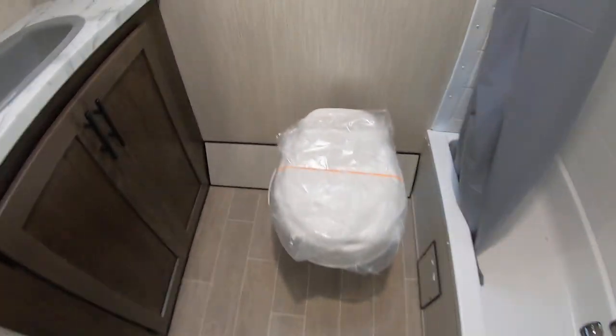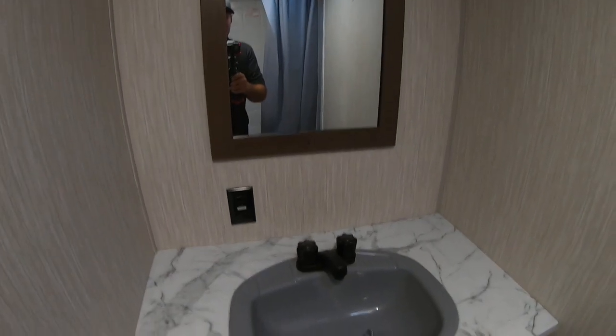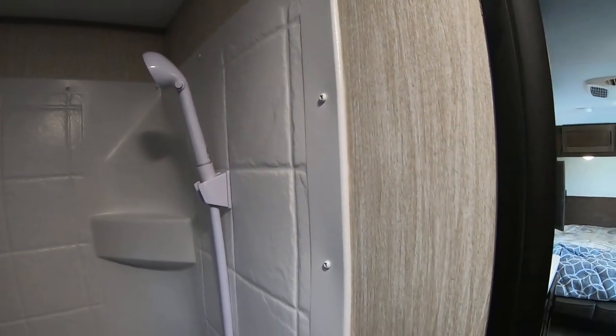This is a rear bath model, so it gives you a really great-sized bathroom with a dedicated sink, toilet, and shower. The shower does have a tub surround — some RVs don't have this and only have paneling. This will protect your RV from humidity much better.